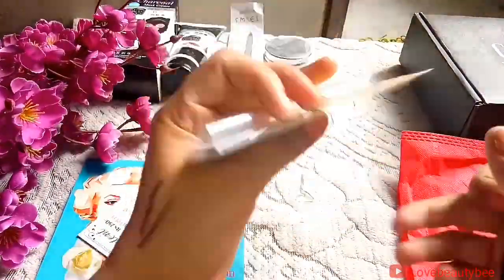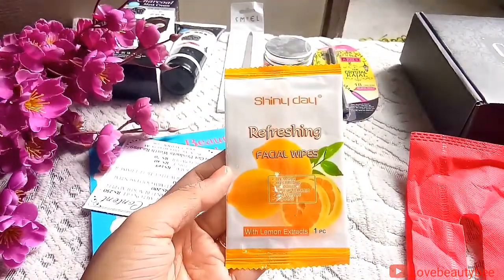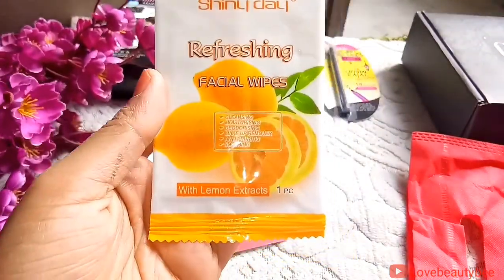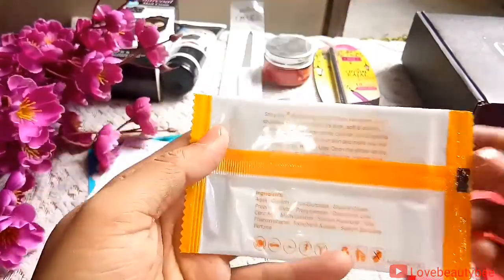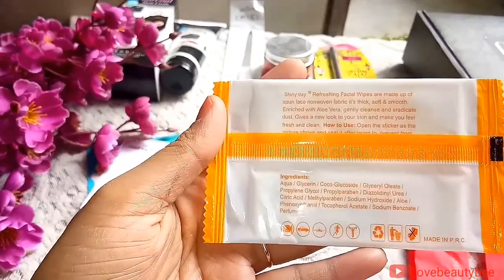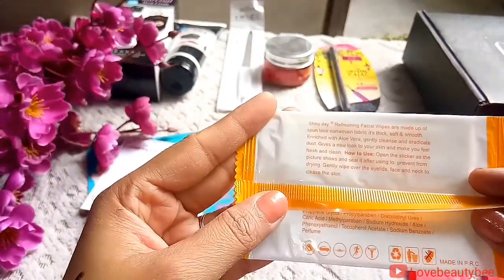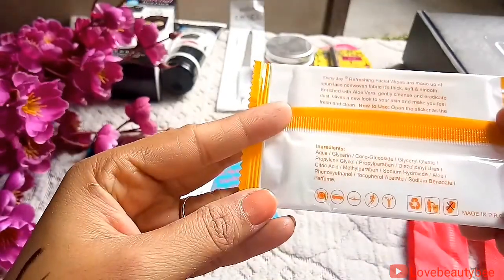The next product I'm getting is a facial wipe — this is from Shiny Day, a refreshing facial wipe with lemon extract, and in this there is one piece. It is claiming that it is cleansing, moisturizing, deodorizing, anti-pruritic, and soothing. Details are on the back side.